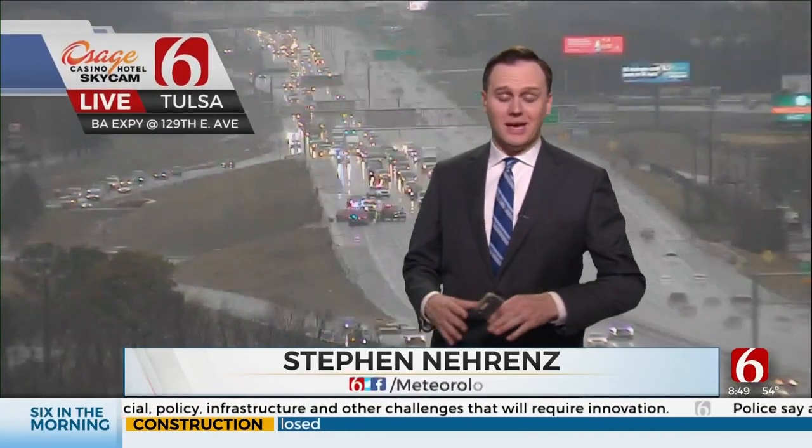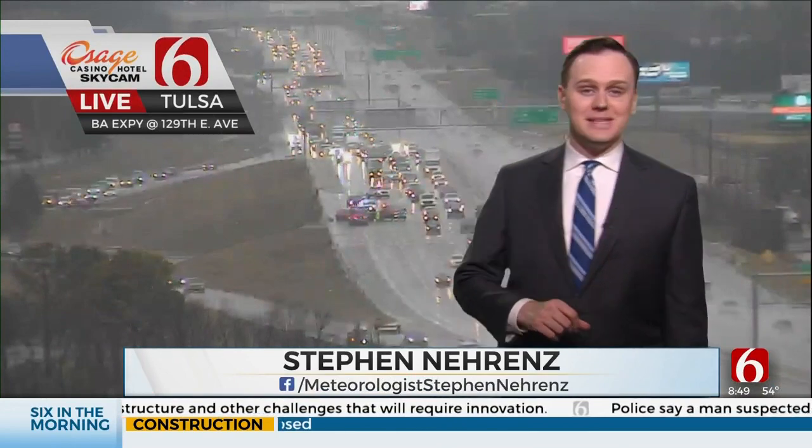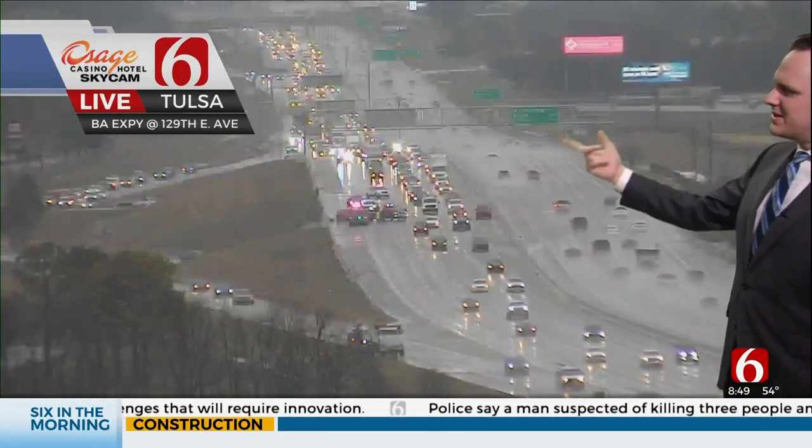Let's check in with Steven Nairns for that. We are looking towards better weather for the weekend. Of course, this morning out the door, kind of messy, wet, windy weather. The commute's been kind of a mess in Tulsa.